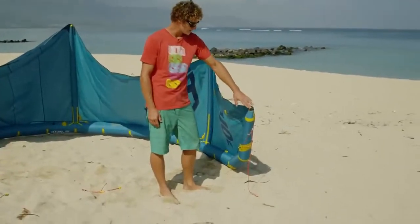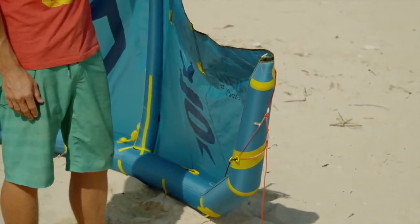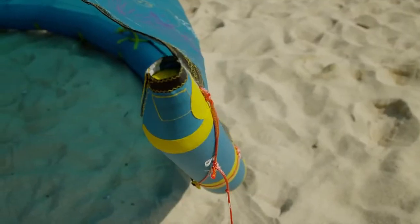Due to the open wing tip geometry, the NEO has really easy water relaunch, which is not only great for quick recoveries in the surf, but also great for free riding in general.